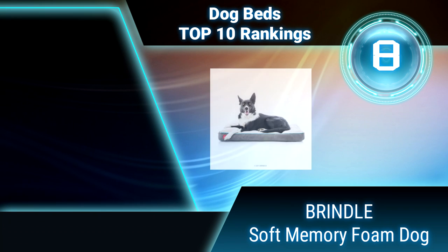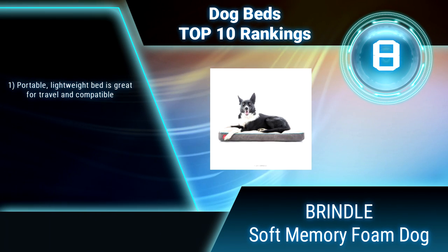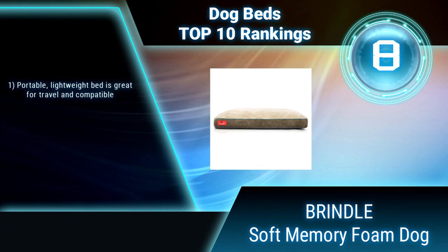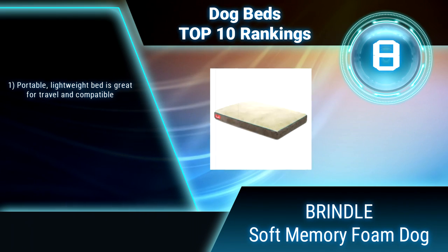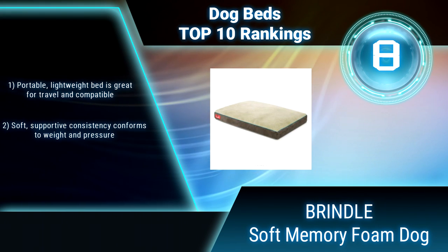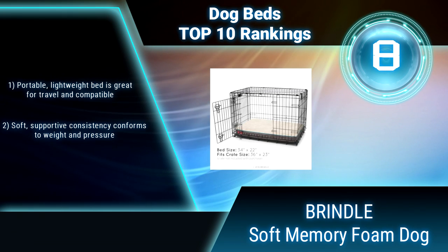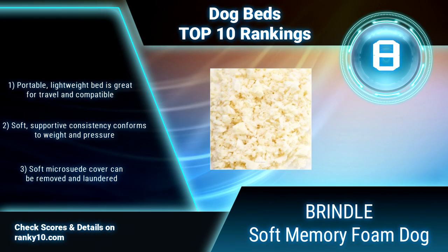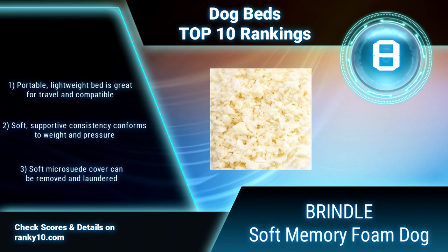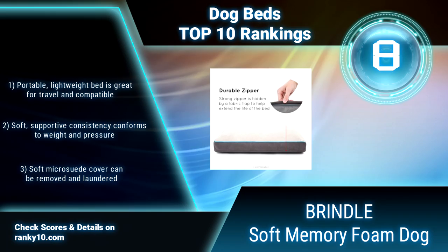Ranking number 8: Brindle Soft Memory Foam Dog Bed. The Brindle Shredded Memory Foam Pet Bed is designed for lasting comfort and easy care. Shredded memory foam allows for better airflow between foam clusters for a cozy interior. Stitched inner baffles hold the foam pieces in place so they don't shift or clump while your pet sleeps. Soft, supportive consistency conforms to weight and pressure.